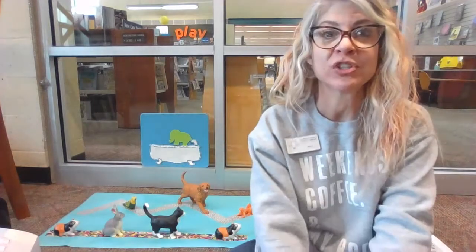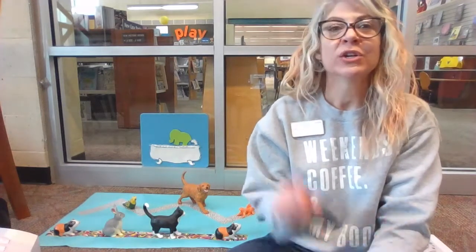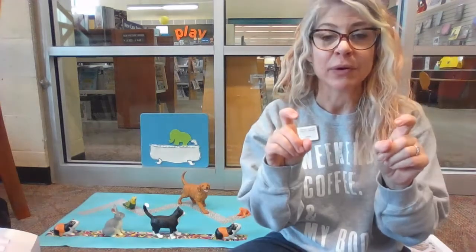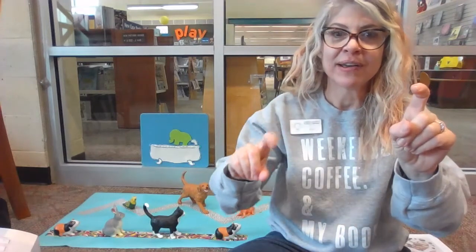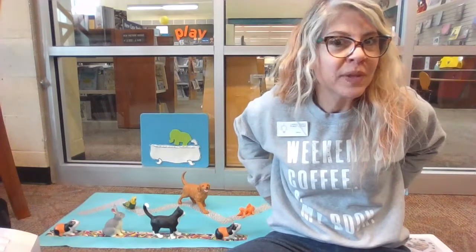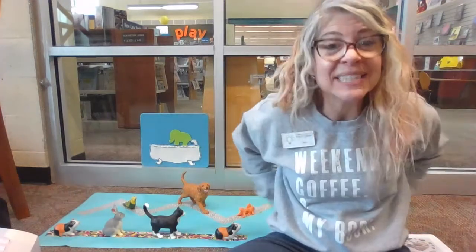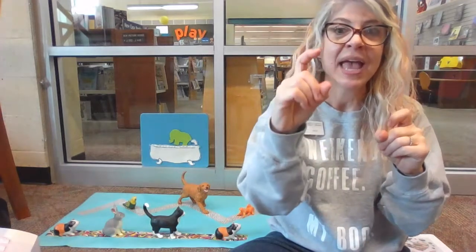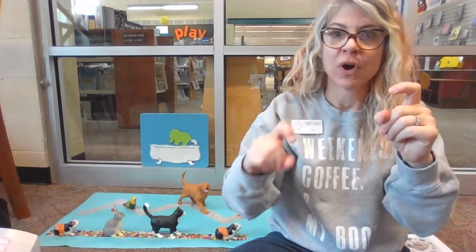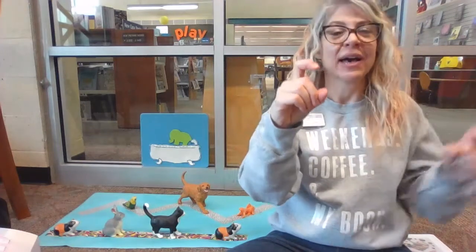Who remembers Two Little Blackbirds? It goes: Two little blackbirds sitting on a hill. One named Jack and one named Jill. Run away, Jack. Run away, Jill. Come back, Jack. Come back, Jill. Did you see how we had our hands behind us and in front of us? Let's try that one more time — ready? Two little blackbirds sitting on a hill. One named Jack and one named Jill. Run away, Jack. Run away, Jill. Come back, Jack. Come back, Jill.